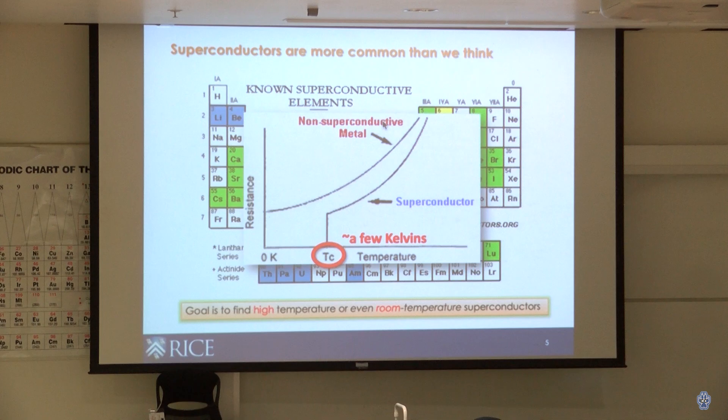So our goal in the field is to find materials that can superconduct at very high temperatures — ideally room temperature. If we had materials that perform these amazing things at room temperature, it would drastically change our technologies today. Please feel free to interrupt with questions anytime; I really hope this will be interactive.